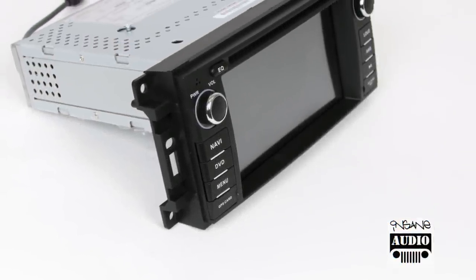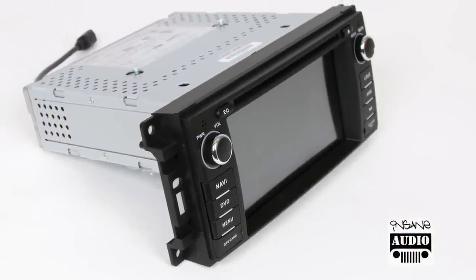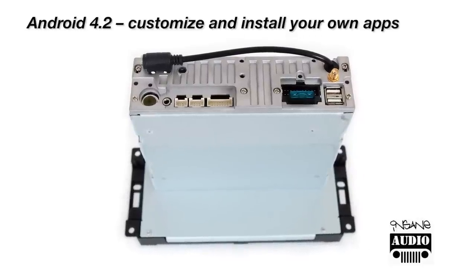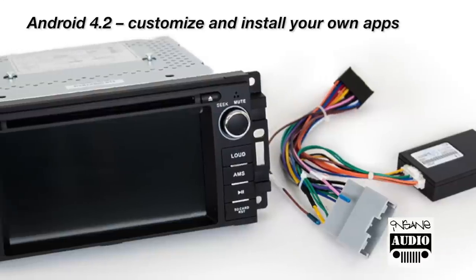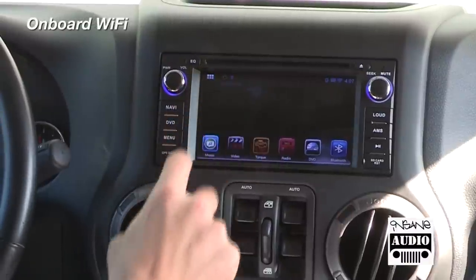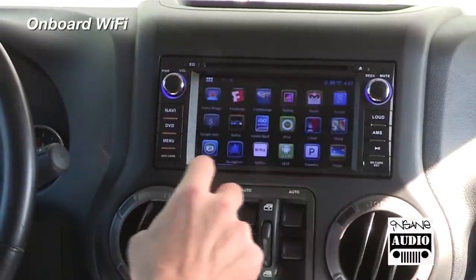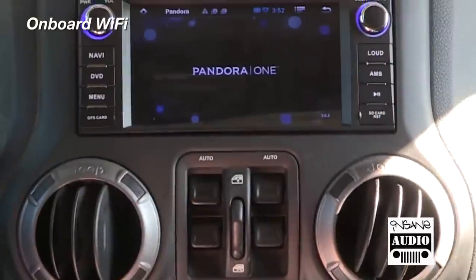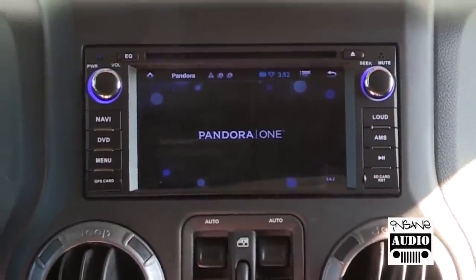Insane Audio is proud to present the JK 1001, the first fully Android powered head unit designed for your 2007 to 2015 Jeep Wrangler or Wrangler Unlimited. With onboard Wi-Fi and the Android operating system, you can download and install your own apps — whether you want to view satellite imagery with Google Earth or stream Pandora internet radio.